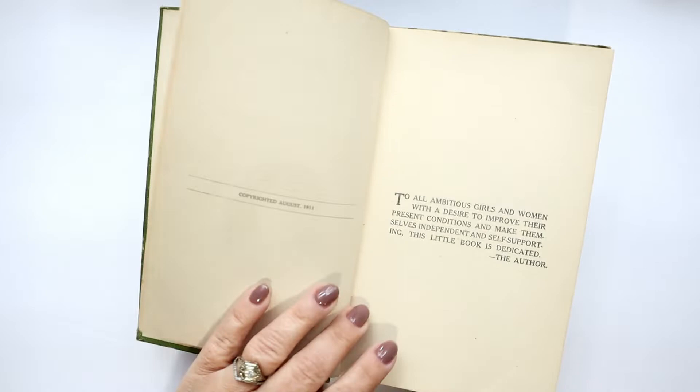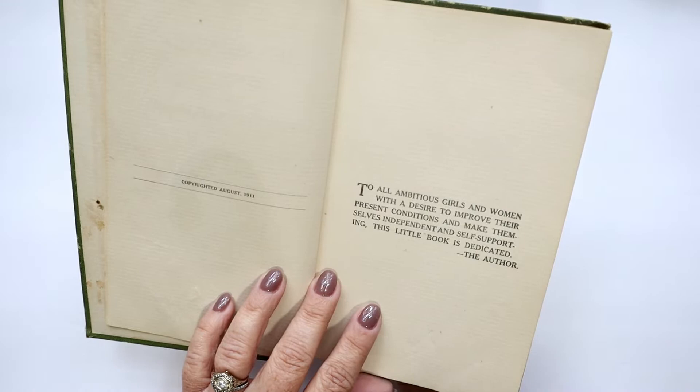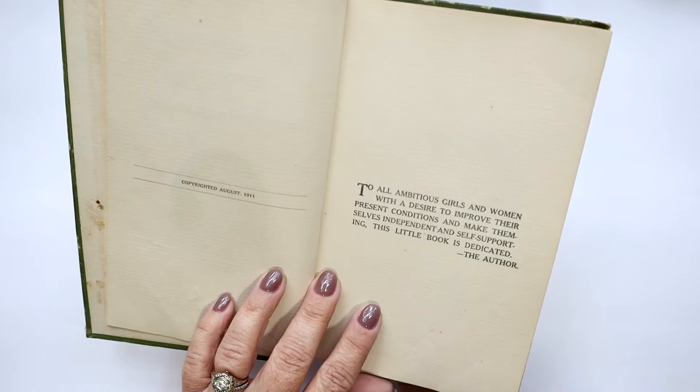The dedication reads: 'To all ambitious girls and women with a desire to improve their present conditions and make themselves independent and self-supporting, this little book is dedicated.' What an empowering book — it's just so cool.